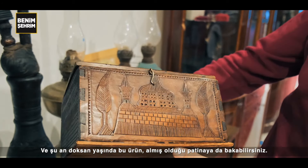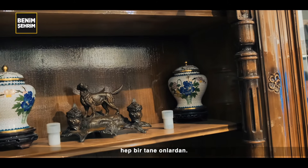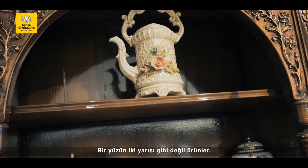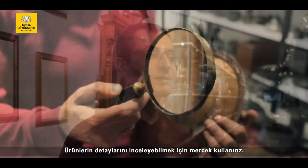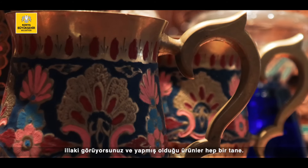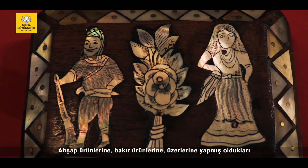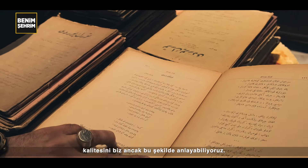Almış olduğu patineye de bakabilirsiniz. O kadar güzel renk almış ki ürün. Yapılan işçilikler hep bir tane — aynı iki göz gibi değil, bir yüzün iki yarısı gibi değil ürünler. Bakıyorsunuz, kesin bir yerinde usta küçük bir hata yapmış ve onu sonradan fark ediyorsunuz. Loop — mercek kullanırız genelde biz. Ürünlerin detaylarını inceleyebilmek için mercek kullanırız. Ve yapmış olduğu ürünler hep bir tane. İkincisi yok bu ürünlere. Bu yüzden çok değer veriyoruz ahşap ürünlerine, bakır ürünlerine, üzerlerine yapmış oldukları kalem çalışmalarını — kazıyarak, yazarak bırakmış oldukları eserin kalitesini ancak bu şekilde anlayabiliyoruz.